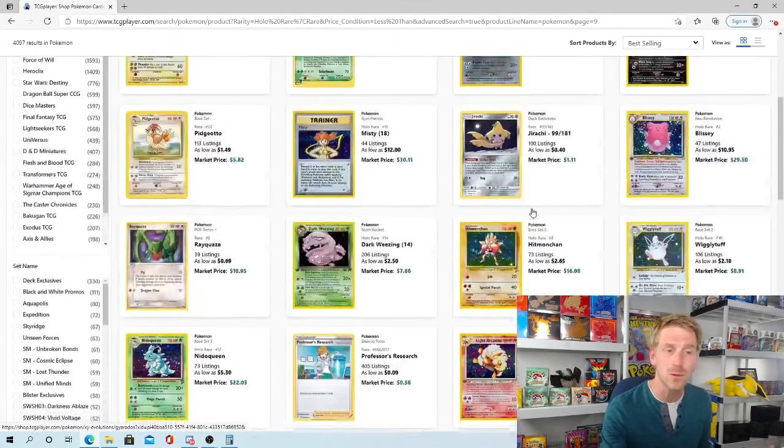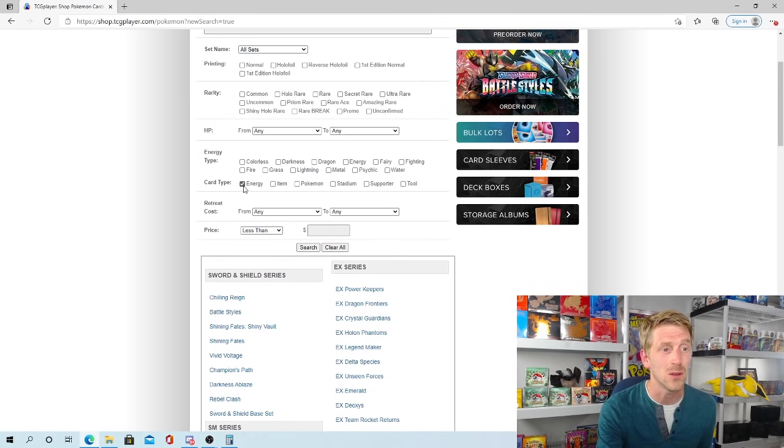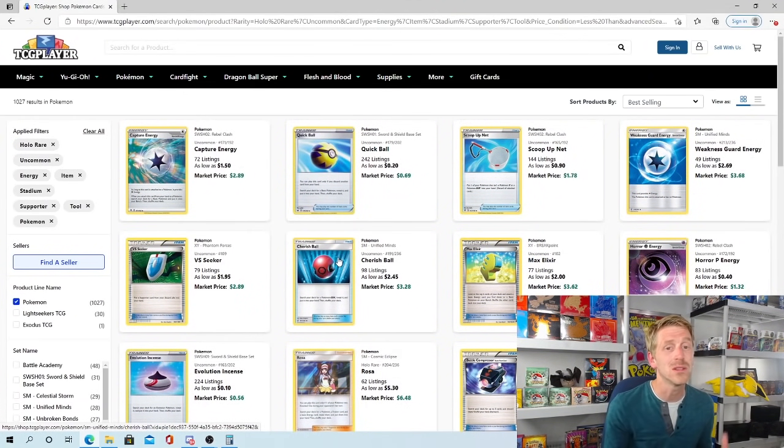Definitely take the time to go through the first 10 to 15 pages or so just to get an idea of what's out there. Another thing I like to do is go to the Advanced Search and look at trainers and energy cards, because those are the cards players use for deck building. You want to look at energy cards, item cards, Stadium, Supporter, and Tool. The key is to make sure you click Uncommon and Holo Rare — you don't want to search all of them without a rarity filter, because when you sort by best-selling you'll get a lot of ultra rare full art supporters, and you'll be looking at pages of cards you already expect to have value. Most trainers are going to be uncommon, with a few being holo rares.